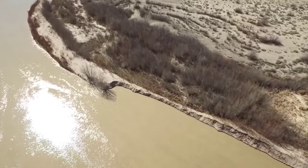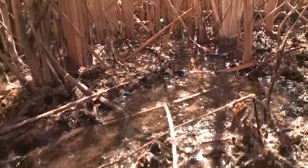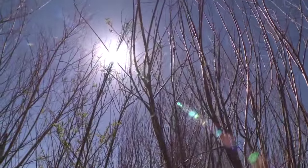Sky Drone 13 shows a berm wearing thin, ready to break. Where water does escape into unplanned areas, plants and sun soak it up quickly, robbing Elephant Butte.